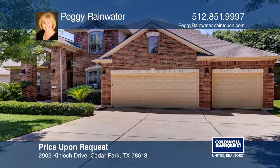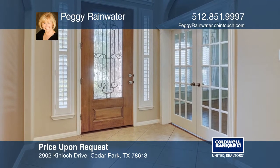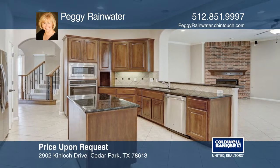This stunning and spacious home has approximately 3,713 square feet and features a spacious study, a formal dining and living room, a kitchen that boasts stainless steel appliances, tons of cabinets, and a breakfast area.